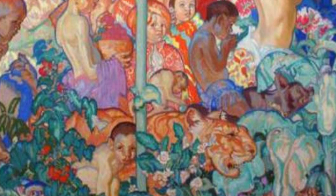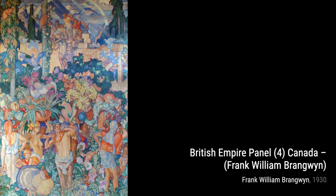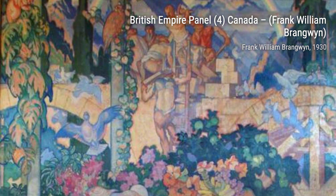Sir Frank William Brangwyn was a Welsh artist who dabbled in various artistic fields. From paintings and drawings to stained glass designs and furniture, Brangwyn's creativity knew no bounds. In fact, it's estimated that he produced over 12,000 works during his lifetime.